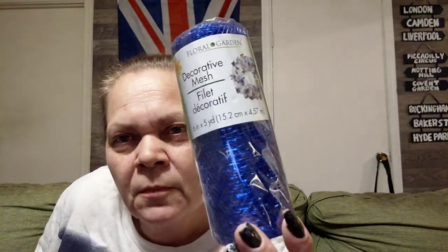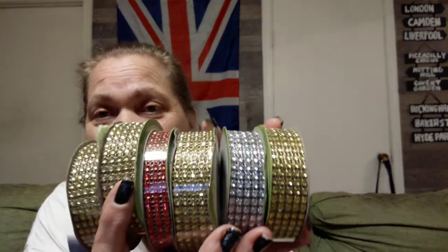Then I got this blue mesh — y'all know I have stuff coming up that I need this for. I got a scrub brush because who doesn't need one — I like the ones with the handles. I've got bling wrap! Already one of them fell off — cheaply made, but they're a dollar. I got four gold, two red, and the only silver one I found. Love it. Bling wrap.